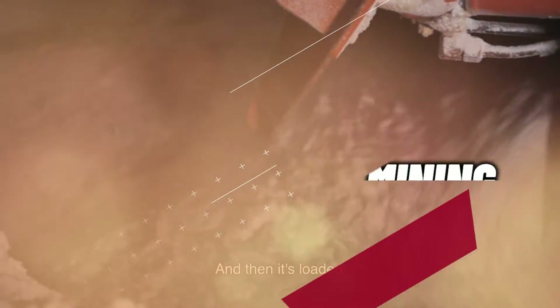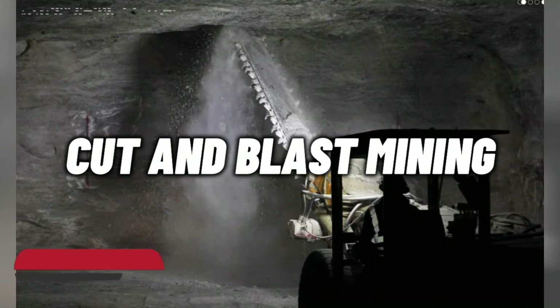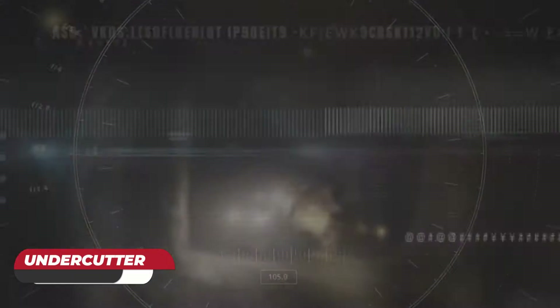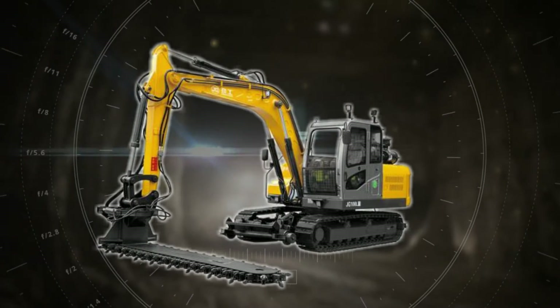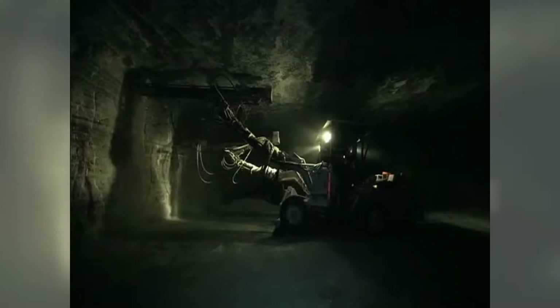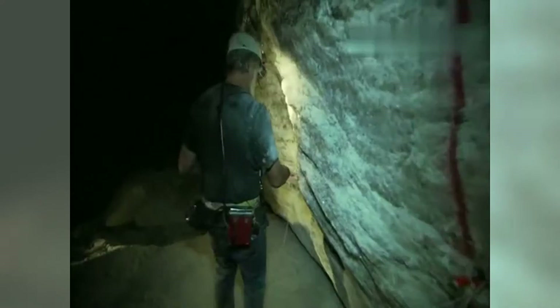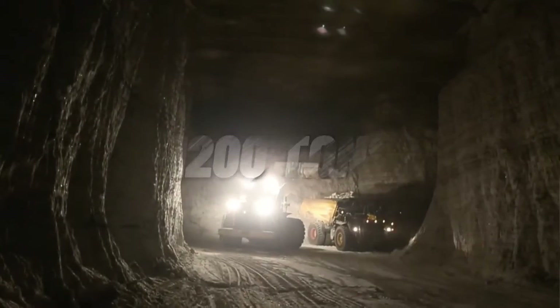Rock salt is usually mined using different techniques. The first is cut and blast mining, which involves cutting a slot at the base of the rock face using a machine called an undercutter, with a jib carrying a series of tungsten carbide picks — this is the cut part. Next, using an electro-hydraulic rotary drill, the rock face is drilled with carefully sited holes, which are then charged with explosives and detonated.